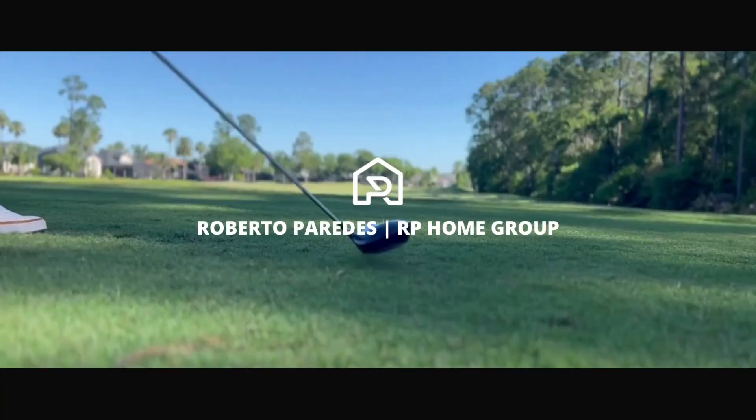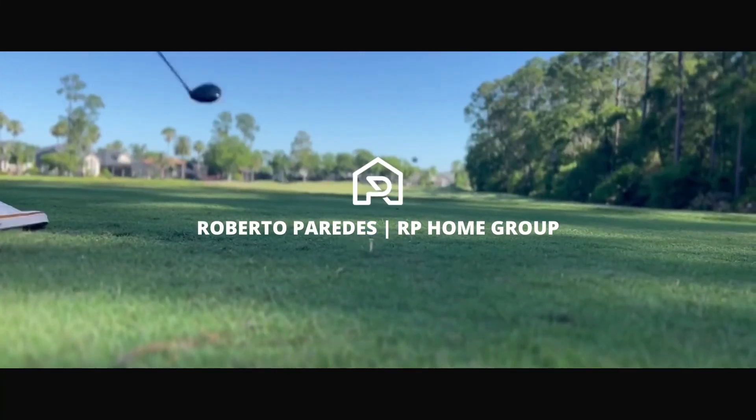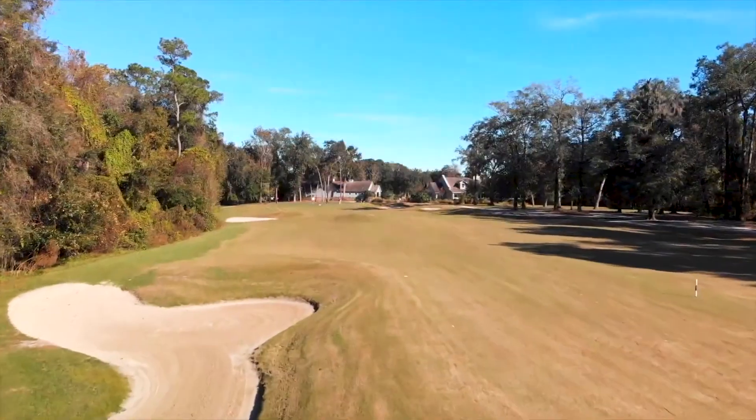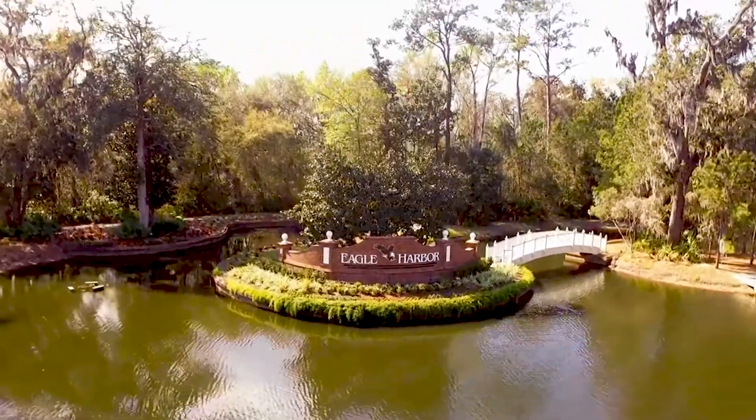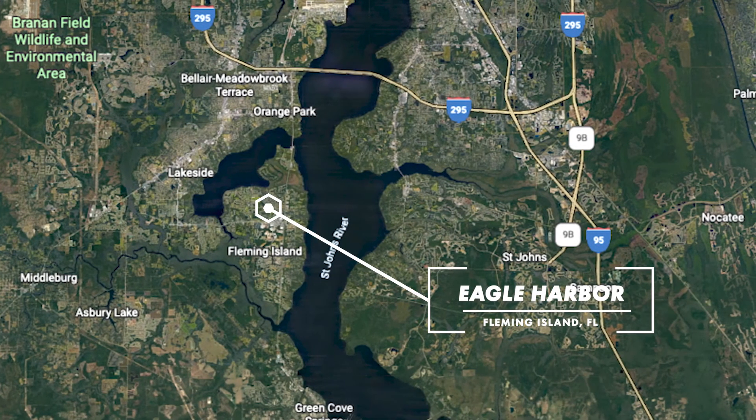Welcome to Eagle Harbor. Clay County has a beautiful golf course nestled in the prestigious resort-style community of Eagle Harbor and Fleming Island, which is between Doctors Lake and St. John's River.